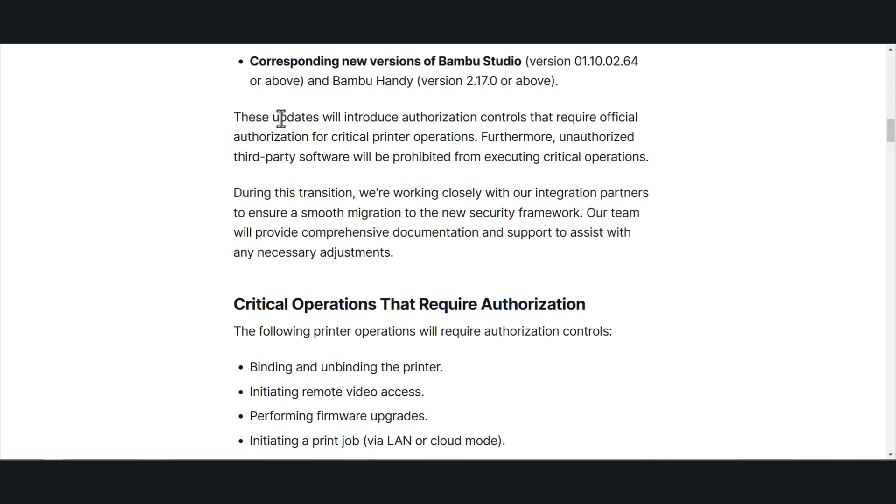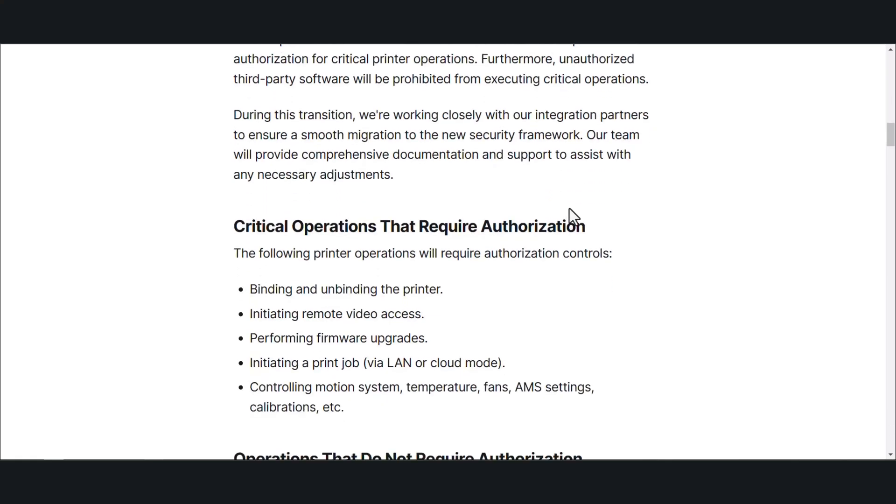These updates will introduce authorization controls that require official authorization for critical printer operations. Furthermore, unauthorized third-party software will be prohibited from executing critical operations. During this transition, we are working closely with our integration partners to ensure a smooth migration onto the new security framework. Our team will provide comprehensive documentation and support to assist with any necessary adjustments — critical operations that require authorization.